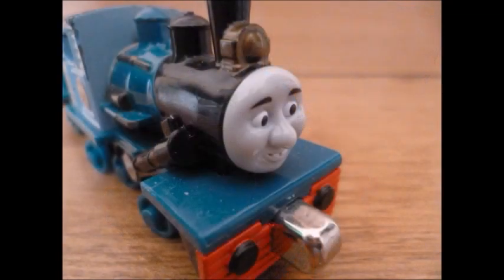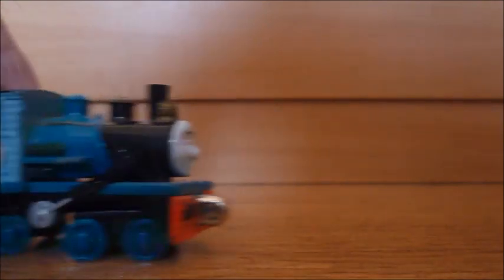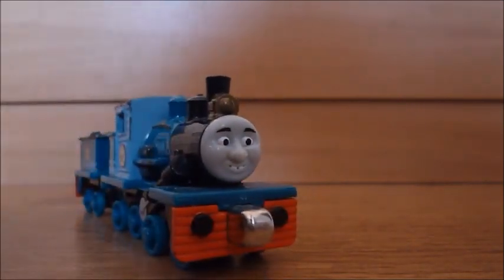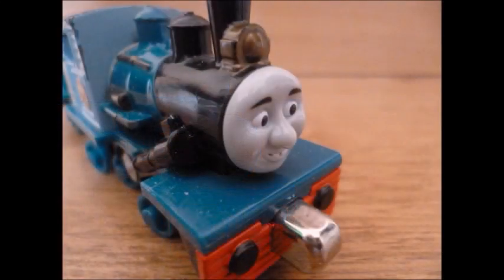If there is only one slight criticism that I have, it's that whenever I move Ferdinand, his wheels always seem to squeak whenever he rolls along. I feel that that is a downside, as not many people are going to want to hear a squeaky toy engine — or even me for that matter — but I am still grateful that I have got him in my collection.